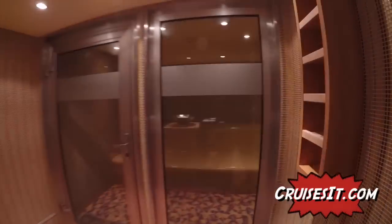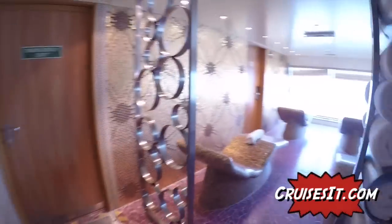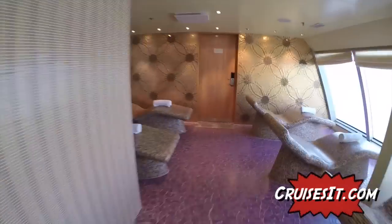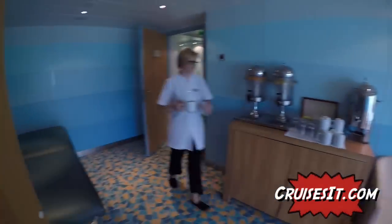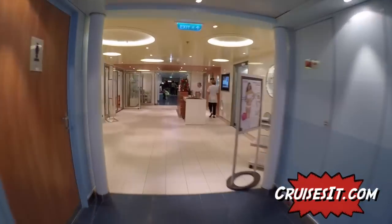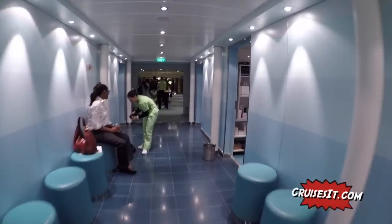They have a great steam room, and after you get a little overheated you can come over and lay down and look out over the ocean, and have a coffee. That's the tour - I hope you enjoyed it. My name is Jason Newquist with cruisesit.com. Any questions you may have about booking a cruise, give us a call.